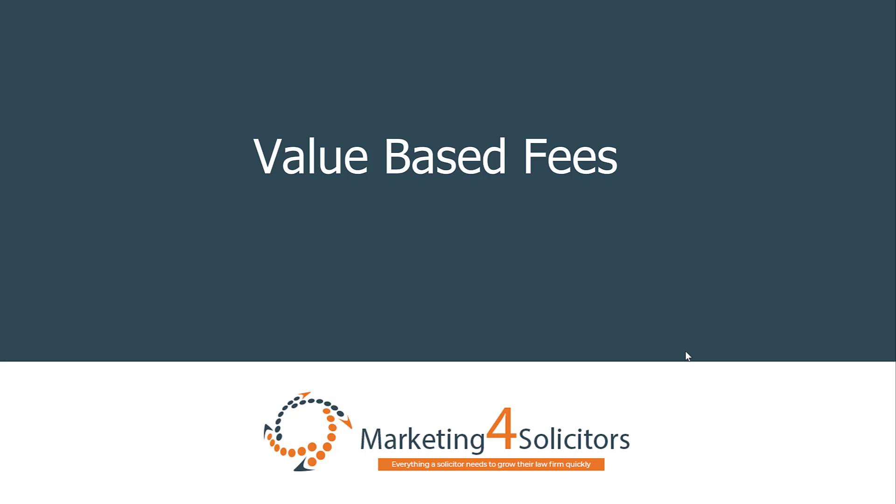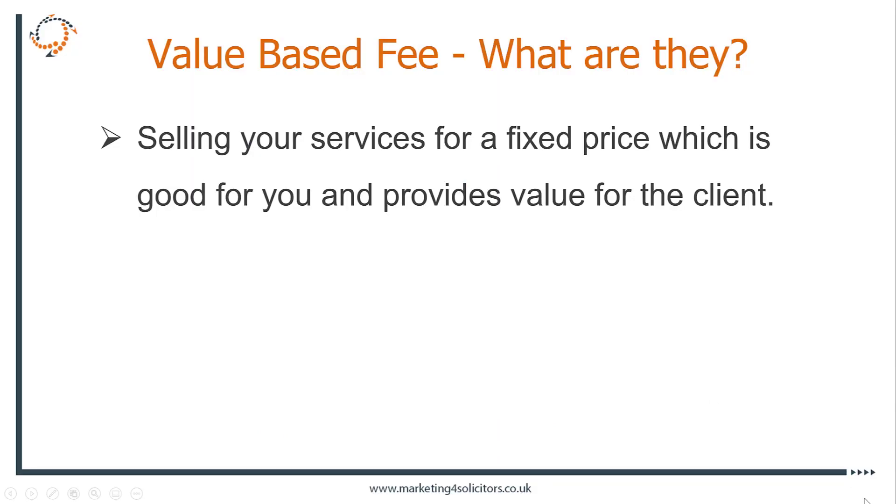It's Nick Jervis from Marketing for Solicitors and today I want to talk to you about value-based fees, one of my favorite topics. Value-based fees are basically getting you to sell your services for a price which is good for you, provides value for the client, but gives you much better opportunity to scale. So instead of saying we'll charge an hourly rate of this much, you give them a fixed price based on what the value is to them, using your expertise to get the outcome they're looking to achieve.